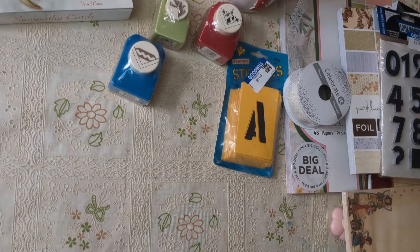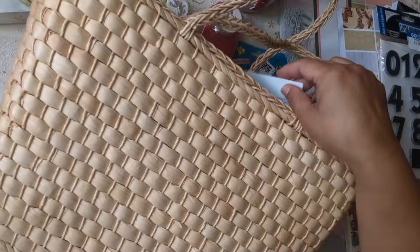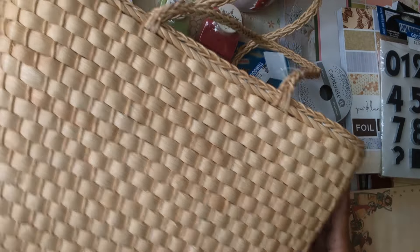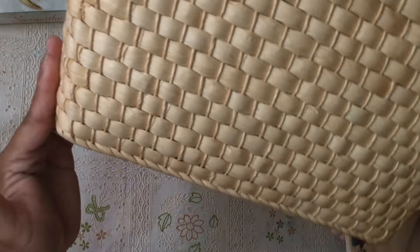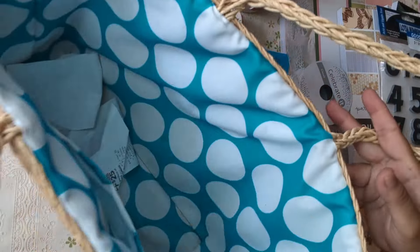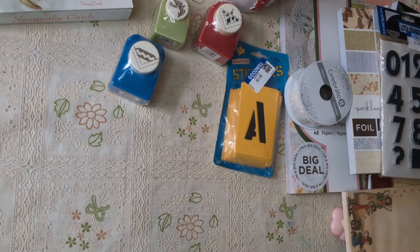My daughter bought a beach bag and it was $40 and it wasn't even that nice. I found this one and I really liked it — it was only $3! It's so cute and in pretty good shape for three dollars. That's where I had all of the stuff.